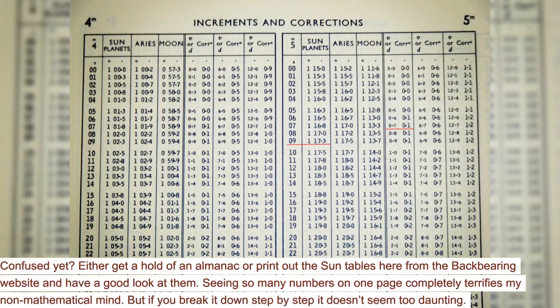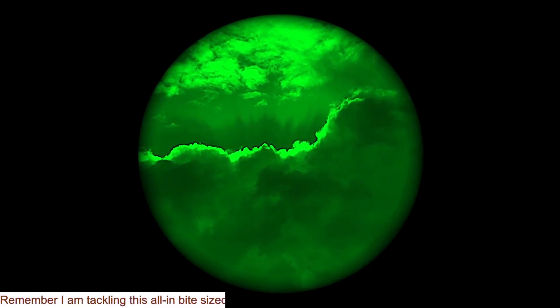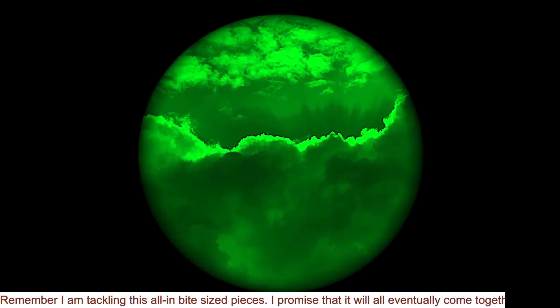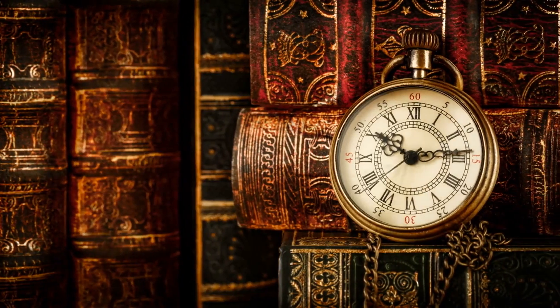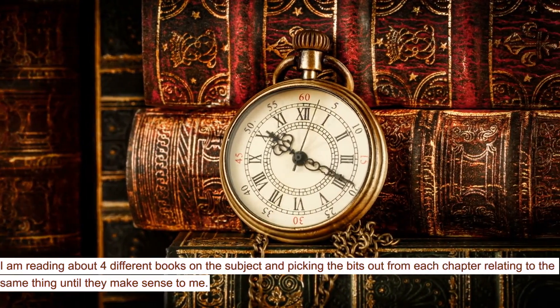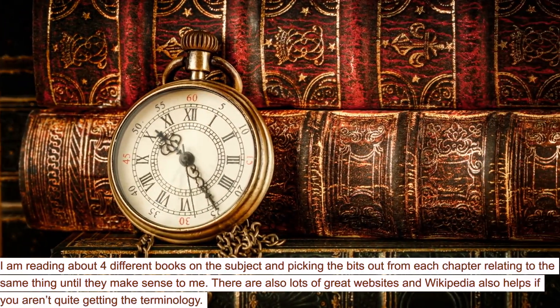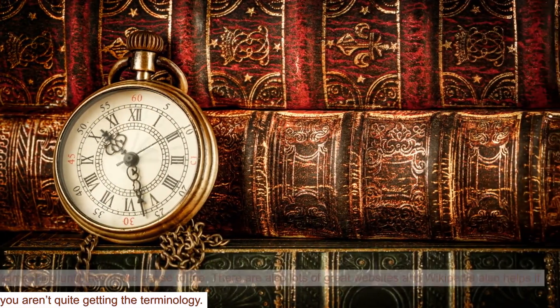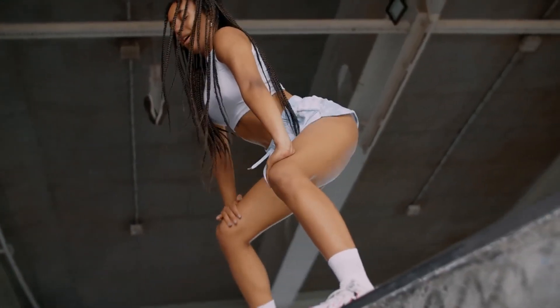Confused yet? Either get a hold of an almanac or print out the sun tables from the backbearing website and have a good look at them. Seeing so many numbers on one page completely terrifies my non-mathematical mind, but if you break it down step by step it doesn't seem too daunting. Remember, I'm tackling this all in bite-sized pieces — I promise that it will all eventually come together. I'm reading about four different books on the subject and picking the bits out from each chapter relating to the same thing until they make sense to me. There are also lots of great websites, and Wikipedia also helps if you aren't quite getting the terminology. Please comment below and let me know if you are still following and how you are getting on.